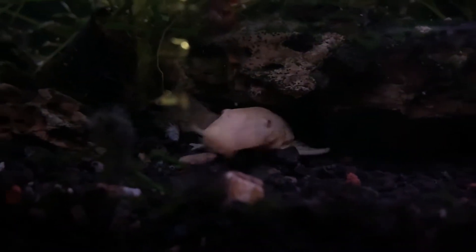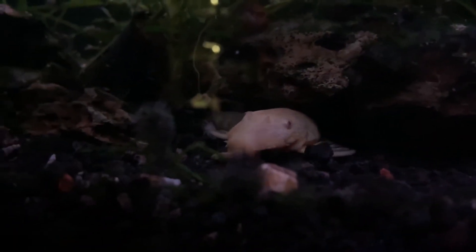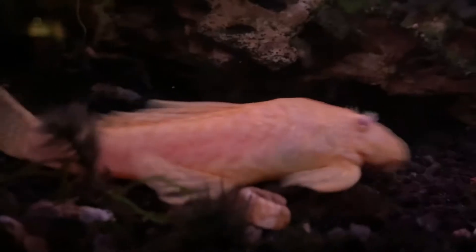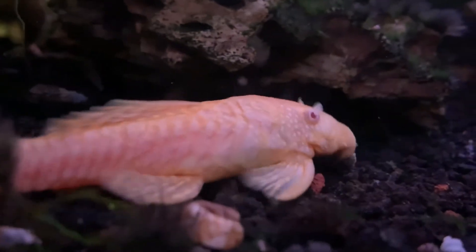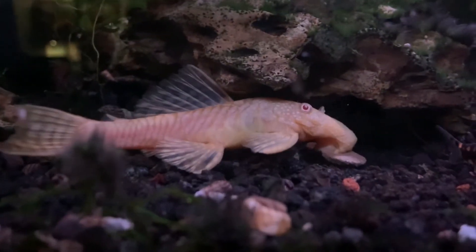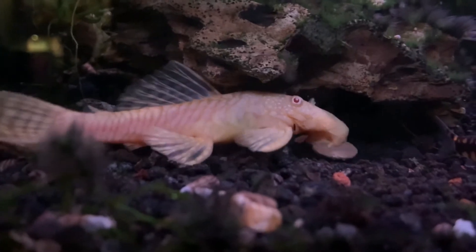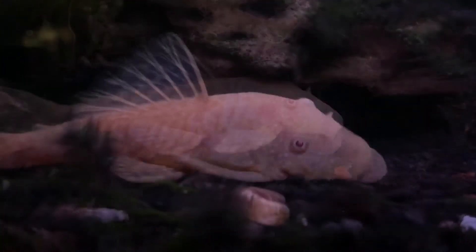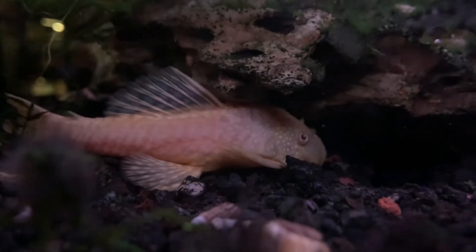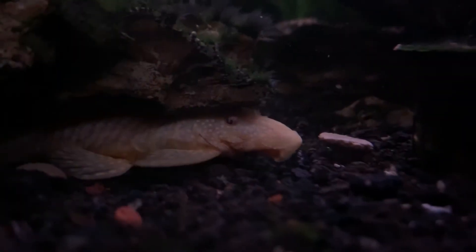Here is a female bristlenose pleco. My brother and my dad recently found some babies in the tank, so you should see an update on her babies. There's one male and one female albino bristlenose in the tank, and they're both very large, probably over four inches. So look for that albino bristlenose breeding video in the future.